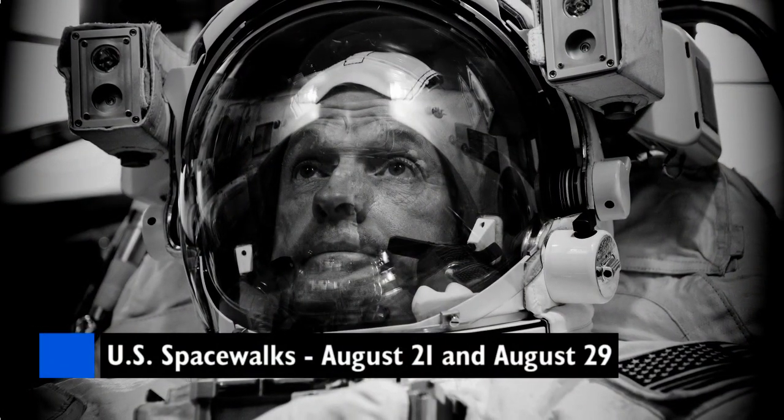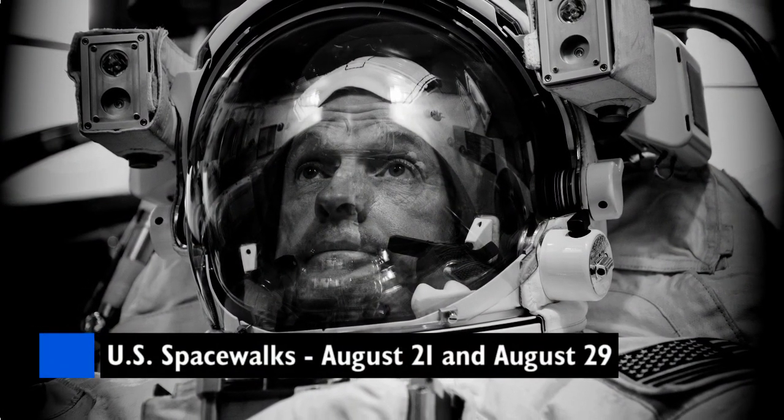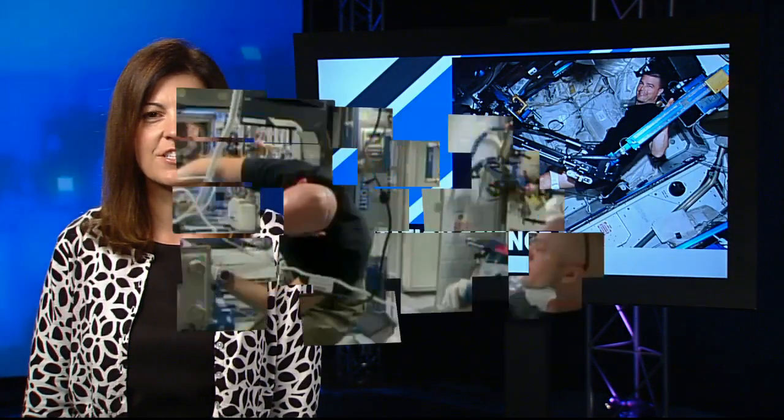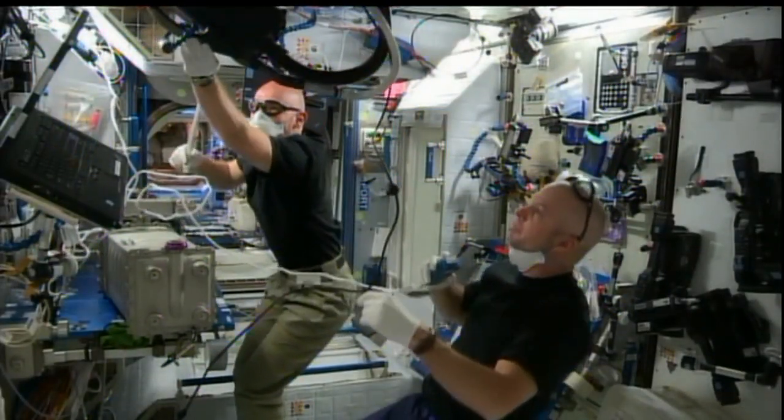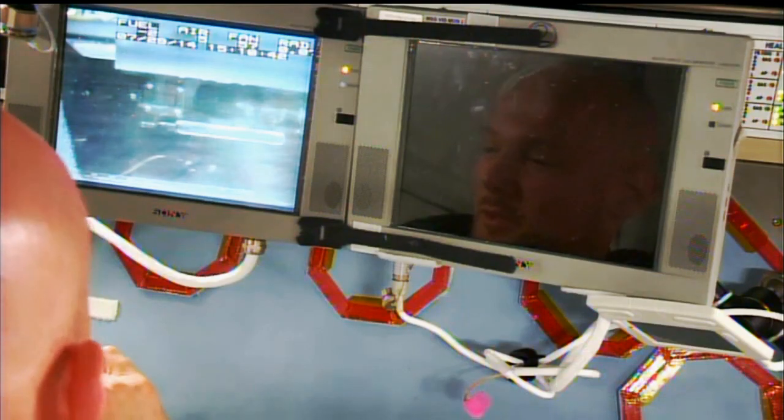Two U.S. spacewalks are planned for the end of August for relocation, replacement and reconfiguration tasks. Last week, the crew set a record for how much time they dedicated to science investigations. Typically, ISS crews are scheduled for around 40 hours of research per week, but they doubled that last week when the crew spent more than 83 hours on various experiments.